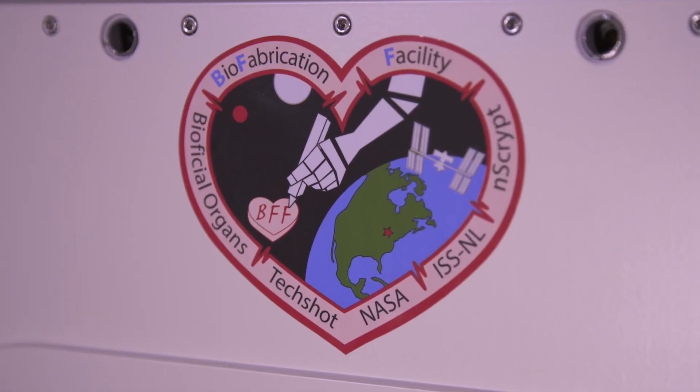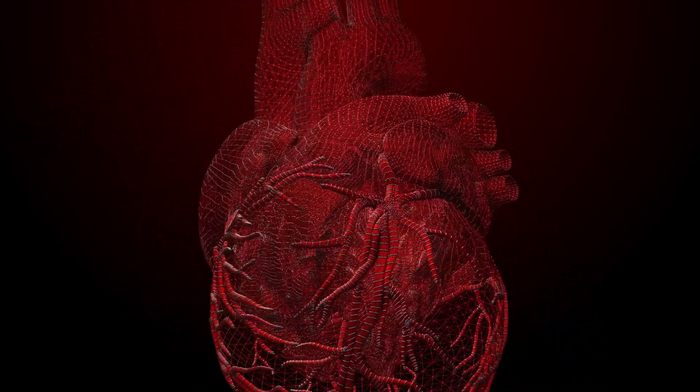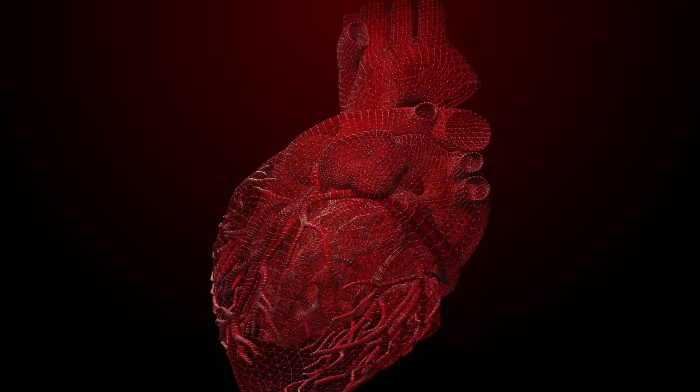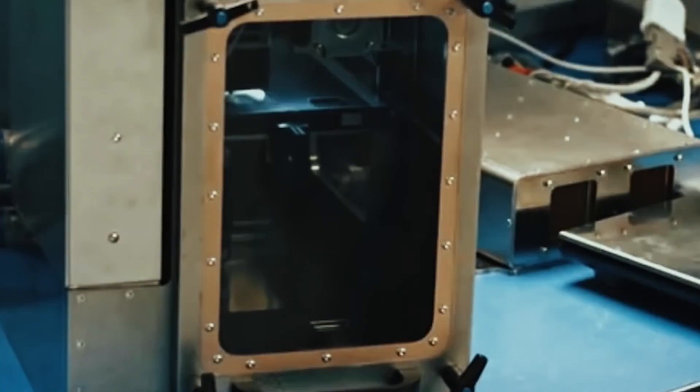The biofabrication facility is really a 3D printer for cells, and it allows us to build very complex architecture using cells that allow us to do things like ultimately build organs for organ transplant or tissue therapy, but initially the ability to try to build more complex models for testing.